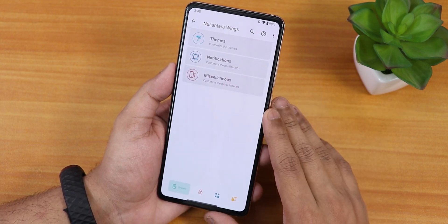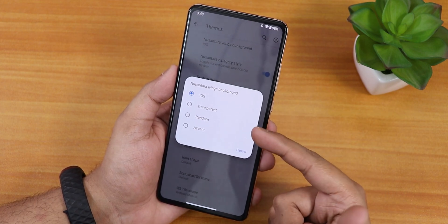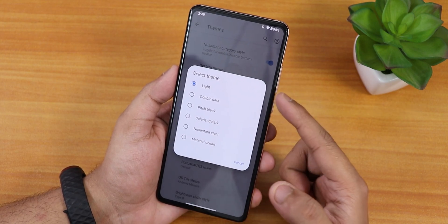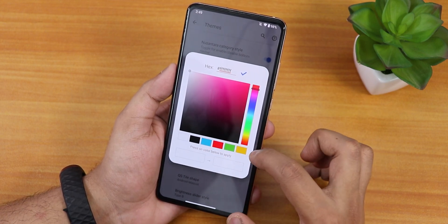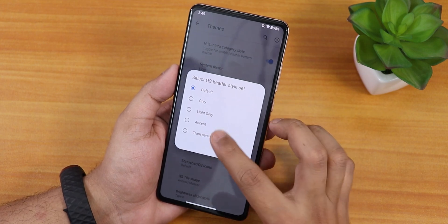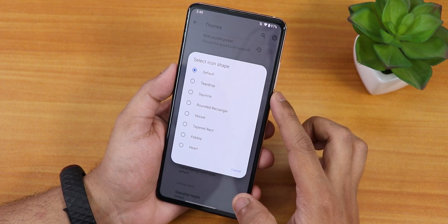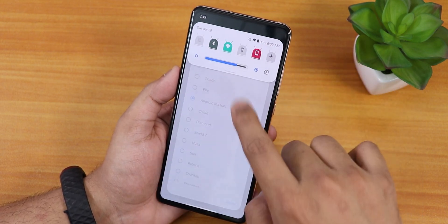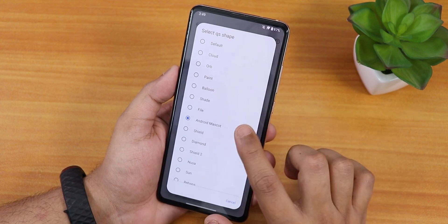Jumping into settings, here we have the Nusantara Wings where we get all the customizations. First we have themes — the Nusantara Wings background with iOS transparent and random options. Then we have the category style and system theme — you can change it to light, Google dark, or pitch black. An RGB accent color picker is there with lots of presets. We have font type with many options, quick setting header style, switch style for toggles, icon shapes with a plethora of options, and status bar icon set changing options.